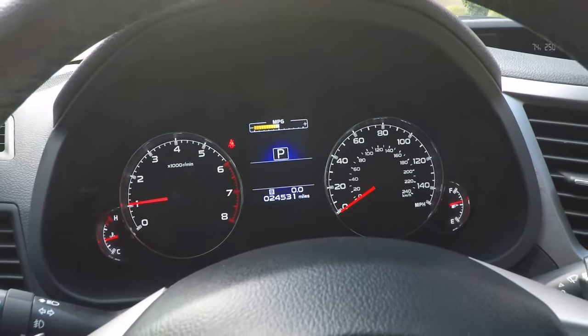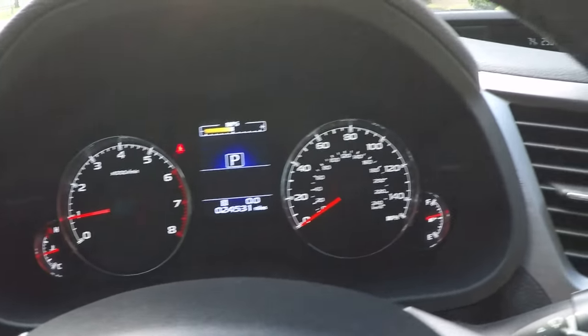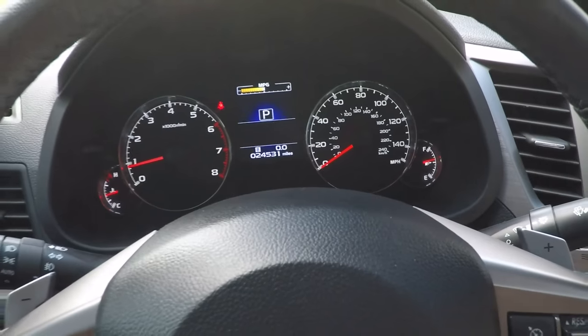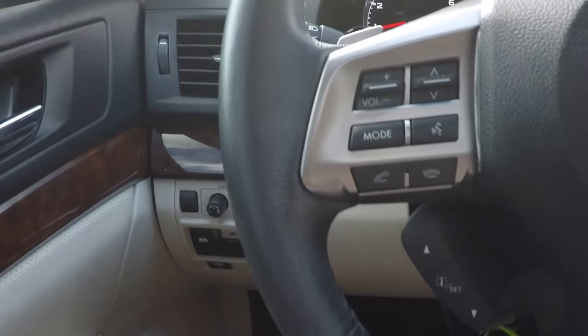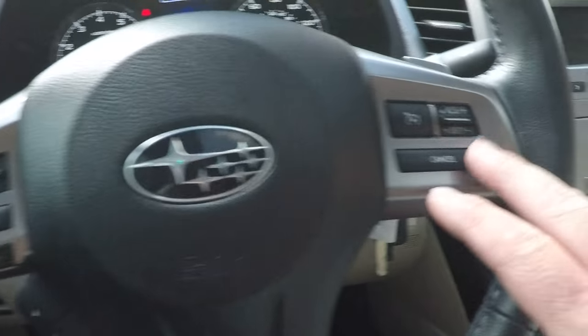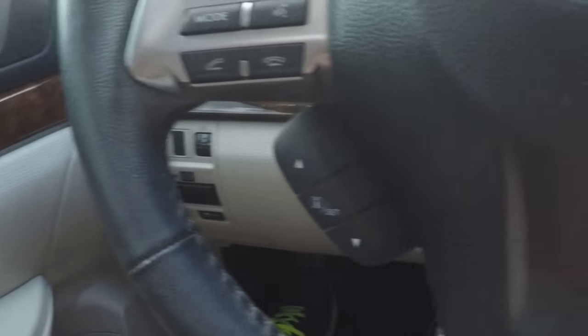Got real low miles — 24,531 miles. Got a nice, easy-to-read display that shows your instant fuel mileage. It's Bluetooth for your phone. There's all your audio control, cruise control, and trip computer.